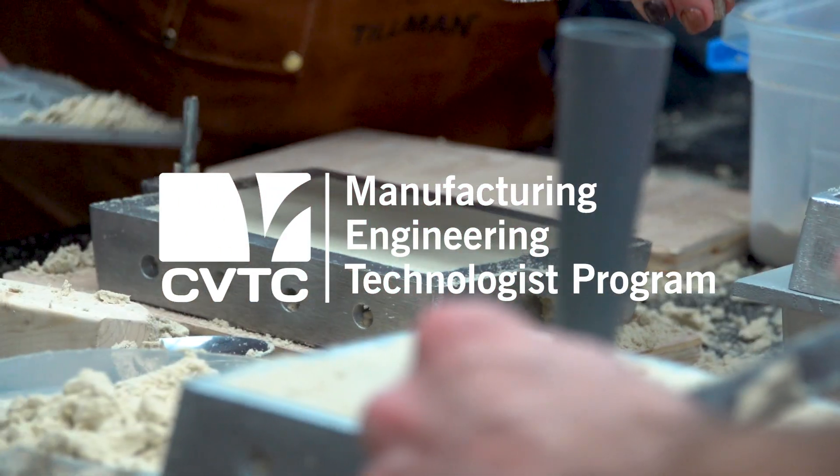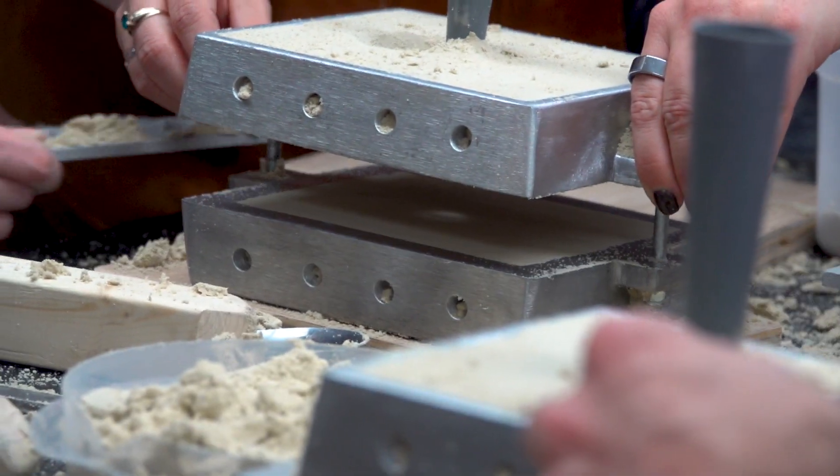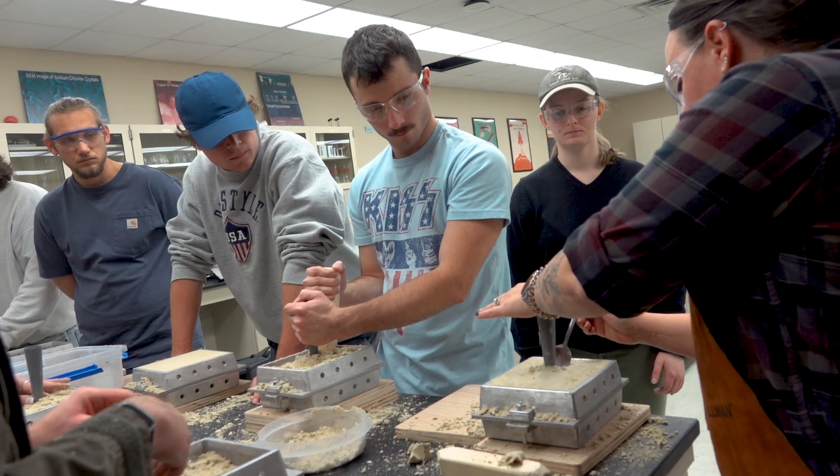The Manufacturing Engineering Technologist program is a two-year associate degree. There is an embedded one-year quality certificate within that.